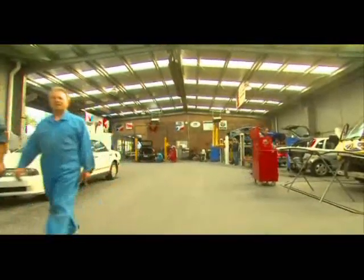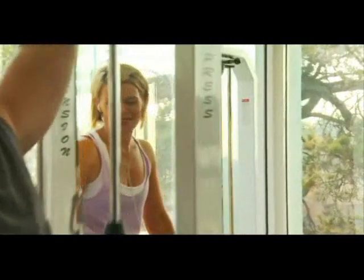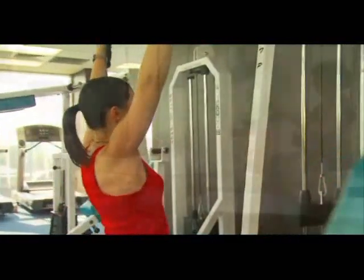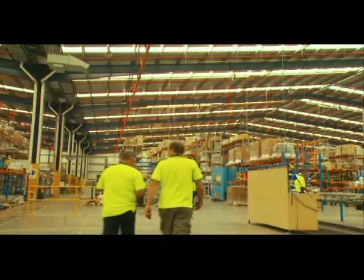The Jetvent's unique design blows air horizontally, which effectively cools the entire body. Its gentle, natural-feeling breeze produces less noise and creates less dust and less disturbance to the environment.